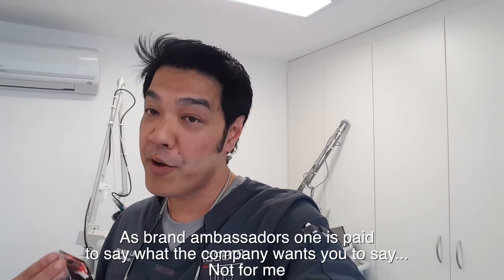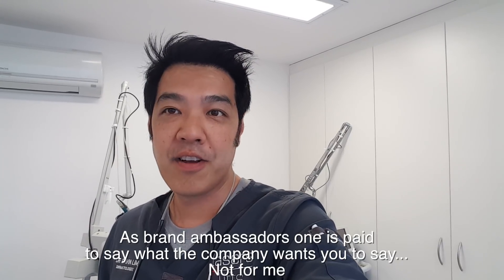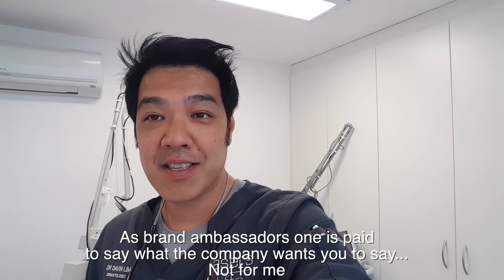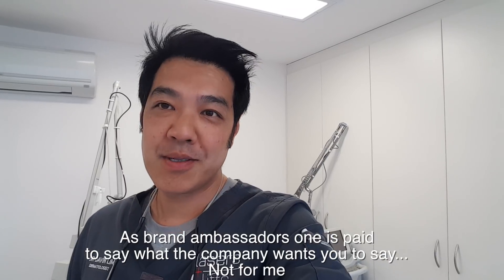I was approached two years ago by L'Oreal to be their brand ambassador — to go out to different countries within the Asia-Pacific region and talk about their products. I politely declined. I did one gig, one gig only, and it's scripted. I always believe in speaking honestly in layman's terms and firmly believing in the product, not selling stuff. So I declined being their brand ambassador. Thank you L'Oreal for asking, but I'm a laser dermatologist.